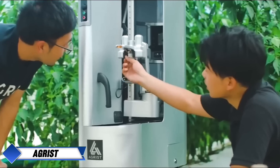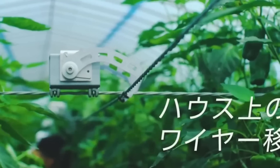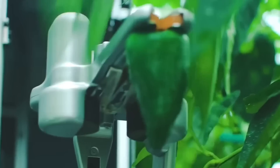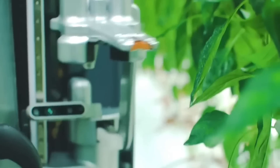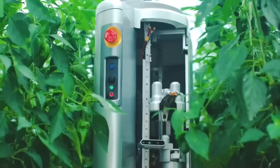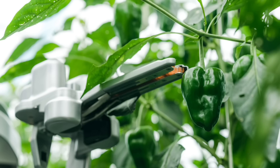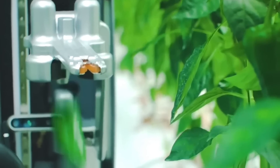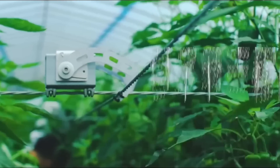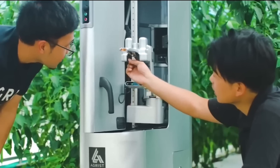At the Ministry of Agriculture, Forestry, and Fisheries booth at IREX, Agrist showcased its innovative autonomous harvesting robot designed to alleviate labor shortages in the agricultural sector. Built with simplicity and affordability in mind, it ensures that even small-scale farmers can access advanced technology. The robot's movement is powered by a low-cost system of stretched wires, and Agrist's use of computer vision technology allows the robot to detect and pick ripe fruit with precision, minimizing waste and maximizing productivity during peak harvesting seasons.